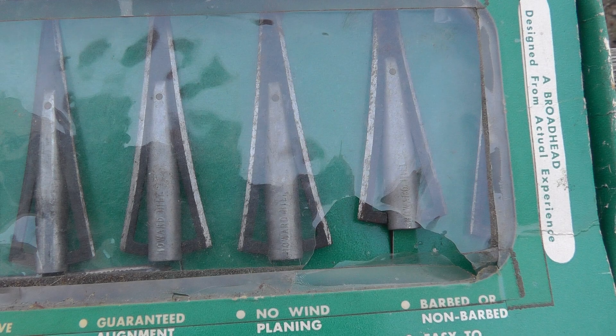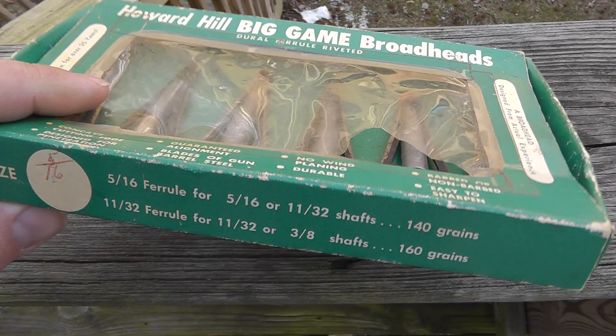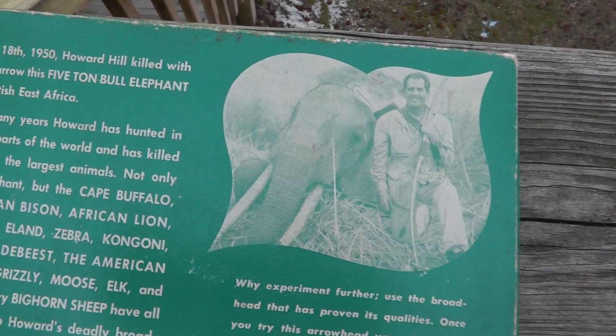Something to be on the lookout for: this box of Howard Hill broadheads, bought for $5, and they sold for $63. They'll be going out in the mail today.